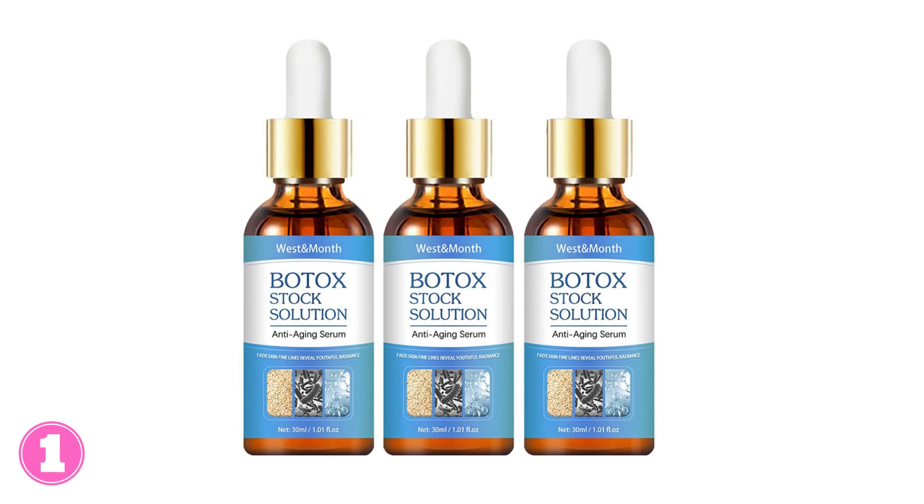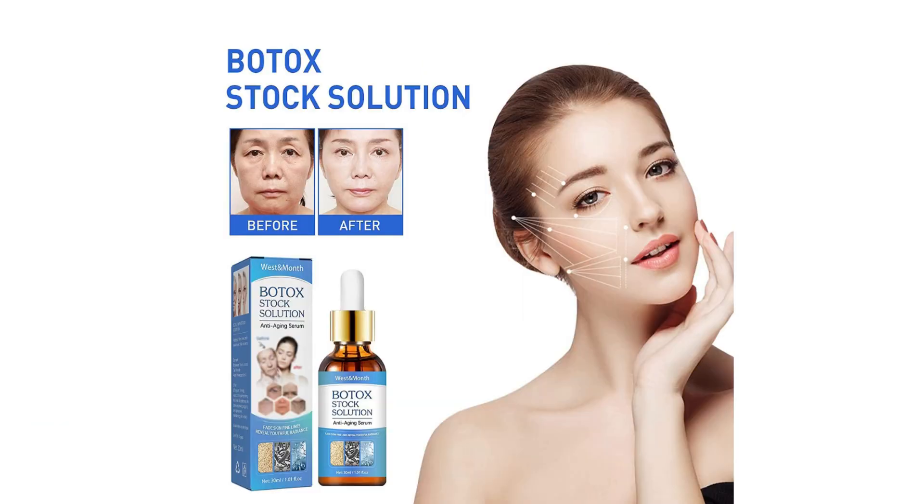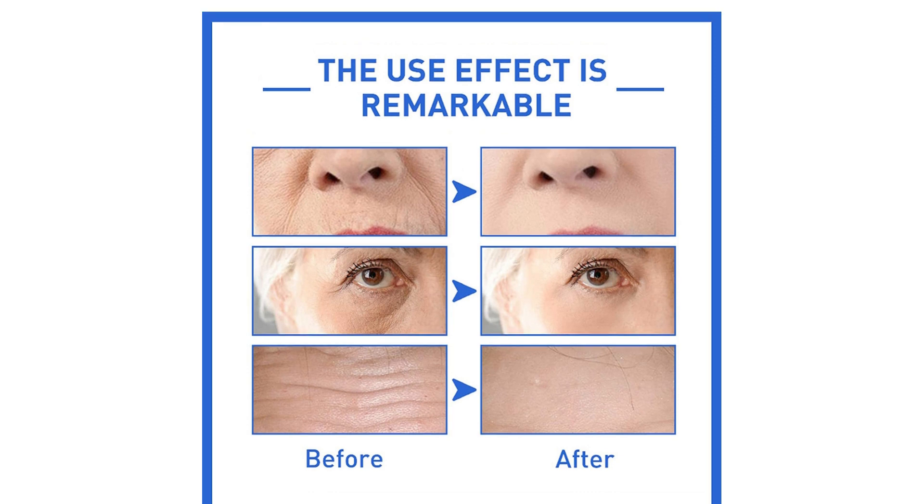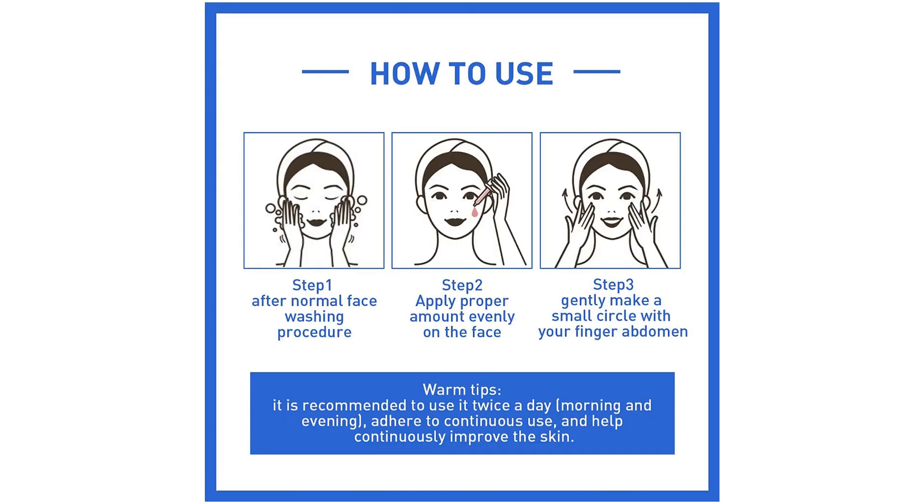1. Botox Stock Solution — Get Radiant, Smooth Skin. With its advanced and powerful formula, this product is able to visibly reduce wrinkles and fine lines. Its importance in skincare lies in its ability to promote a more youthful and revitalized appearance, helping you achieve a renewed and confident look.